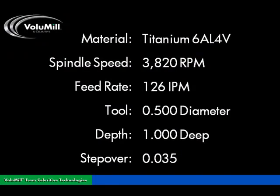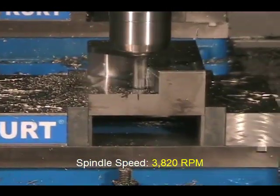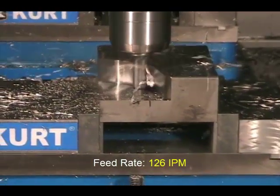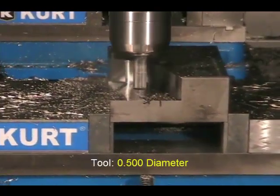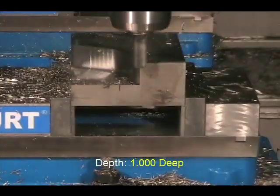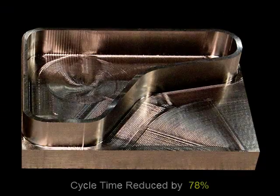Here you see how high performance toolpaths allow machines to be used at near maximum capacity even when cutting exotic materials such as 6AL4V titanium. In this example, a carbide end mill is making a full 1 inch deep cut at 126 inches per minute at 500 surface feet per minute in this notoriously difficult to machine material. This is nearly four times the recommended feed rate even without the benefit of an air blast. The cycle time on this part was reduced more than 70% and the tool life doubled.